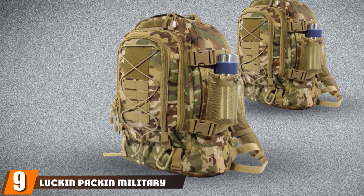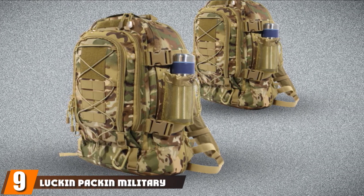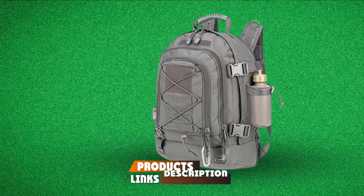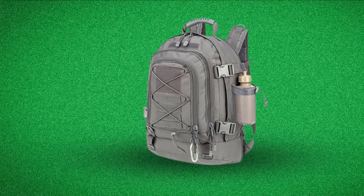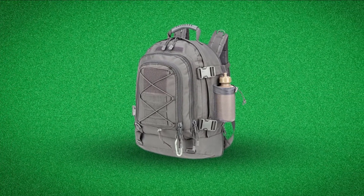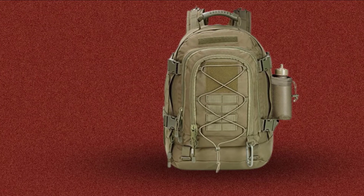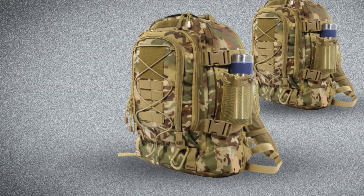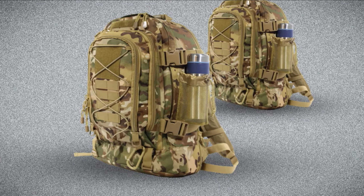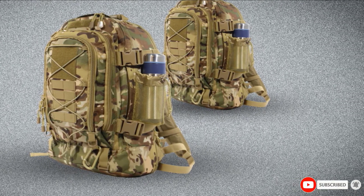Next at number 9, we have the Luckin Packin Military Tactical Backpack. This backpack is tough, durable, and reasonably priced. It is made of strong 900D nylon and is water-resistant with a front and side load compression system. It is not as padded on the shoulders as some of the products above, but it does have sternum and waist straps as well as a ventilated and padded back area so that it is breathable and comfortable to wear. It offers two main compartments and two smaller compartments for your gear and has a large 45-liter capacity.